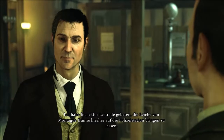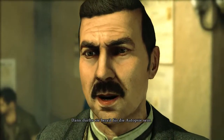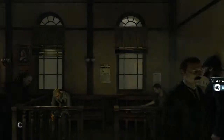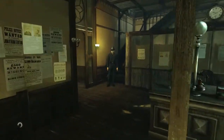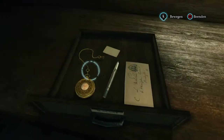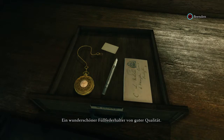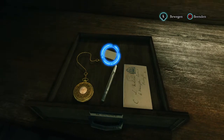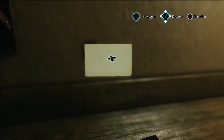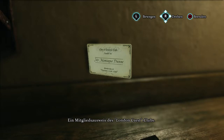I asked Inspector Lestrade to take Montague Dunn's body to Scotland Yard. It's ready for autopsy then. This watch is of great value. A beautiful feather pen of a good make. A membership card for the London Crest Club.